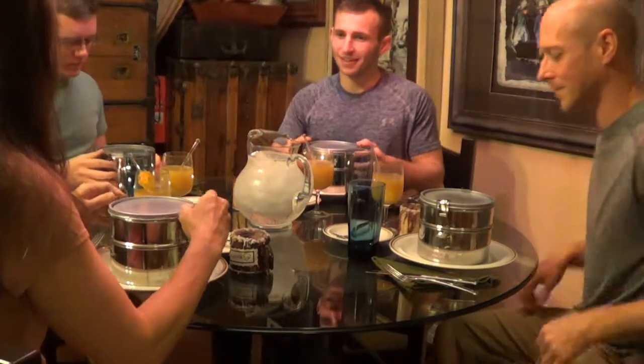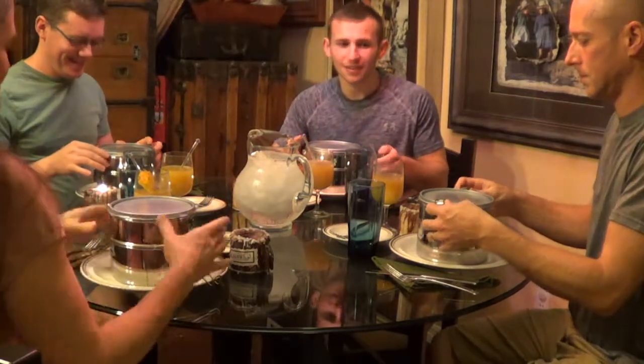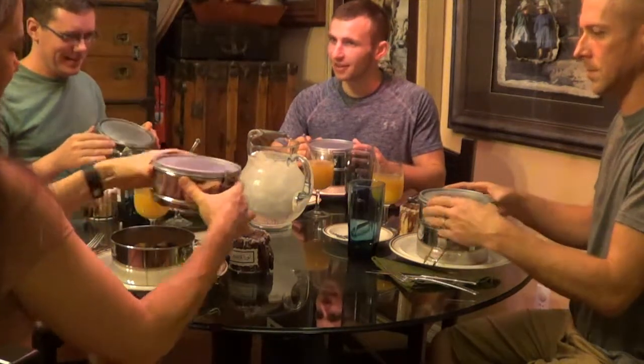These are our Tiffins — like the restaurant, right? They're used in a lot of different countries as lunch containers.